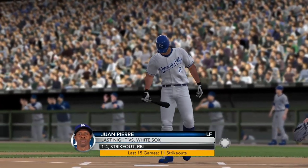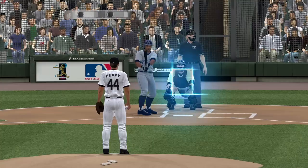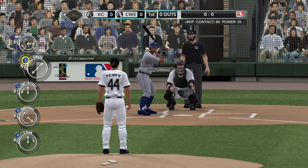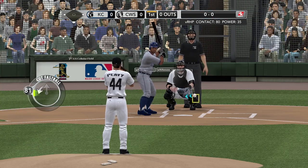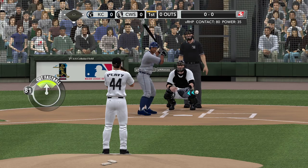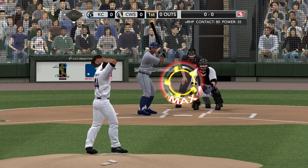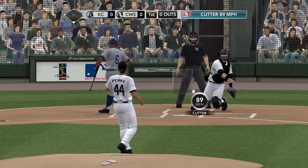It's Juan Pierre now to lead it off. The White Sox won last night, coming after losing the first of three. We'll see if the momentum carries them to a 2-1 series win against Kansas City. Peavy kicks and throws — swing and a miss on the cutter. 0-1.